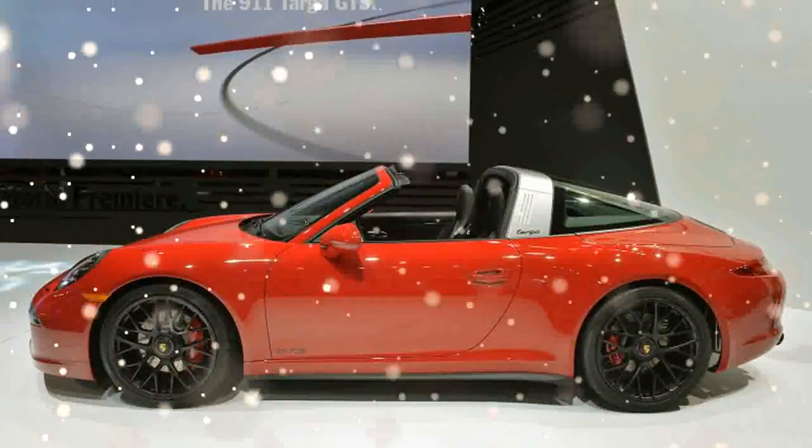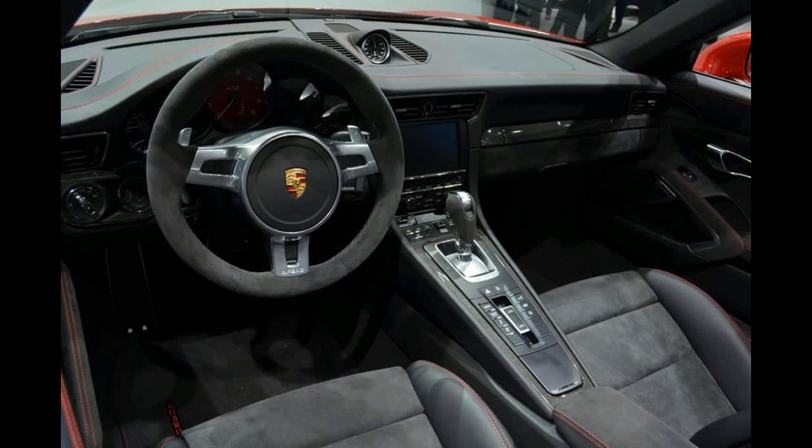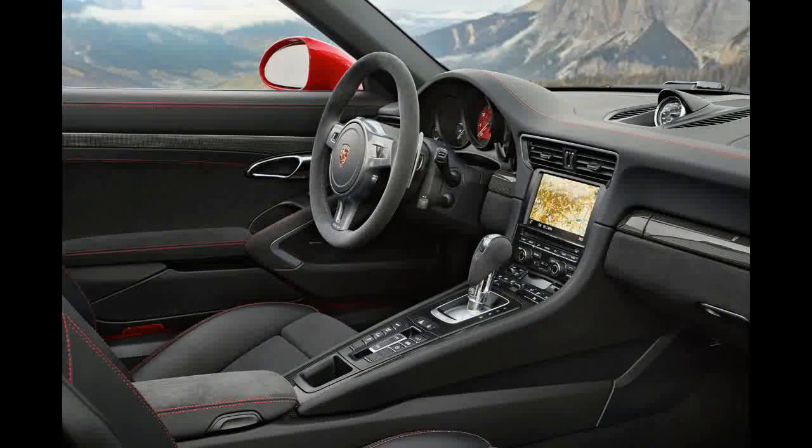Other Sport Design features include satin black side mirrors, 20-inch center lock alloy wheels, and black GTS door emblems. The 911 Targa 4 GTS gets a satin black Targa bar to differentiate it from non-GTS Targa models.